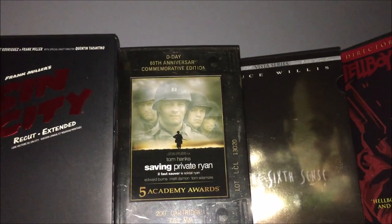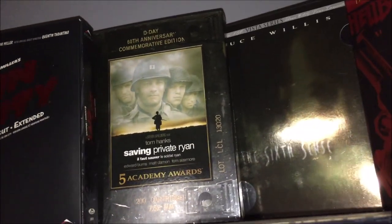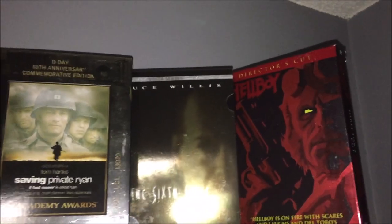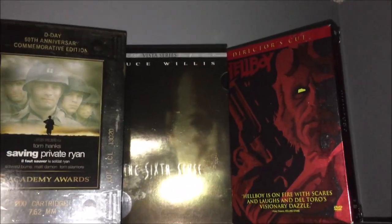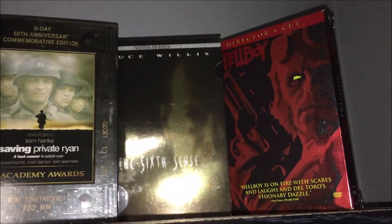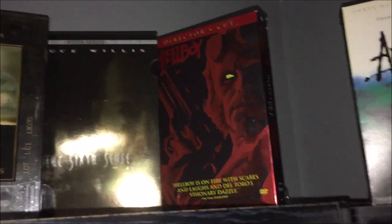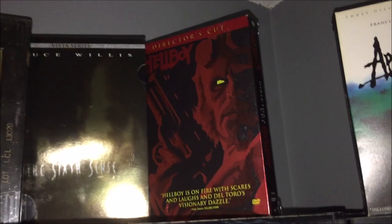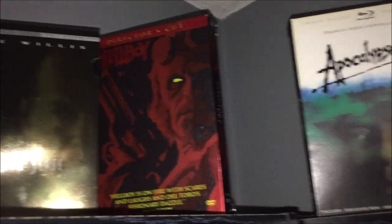Next I have the Saving Private Ryan D-Day 60th Anniversary Commemorative Edition — it's like a bullet casing set, two discs, really awesome movie. Then there's another Vista Series release, The Sixth Sense, probably one of my favorite movies. Unfortunately it's M. Night Shyamalan's only really awesome movie before he started going downhill — though Unbreakable is kind of cool as well. Then I have the Director's Cut of Hellboy, which is three discs.